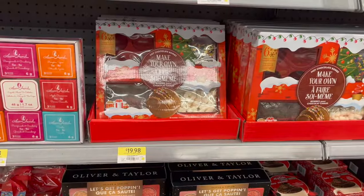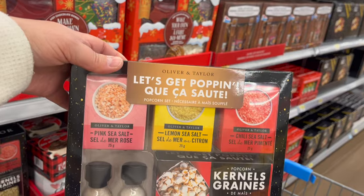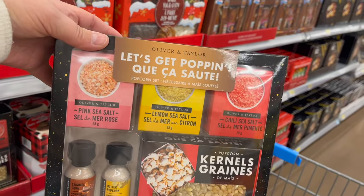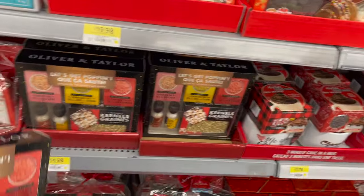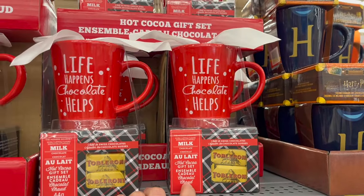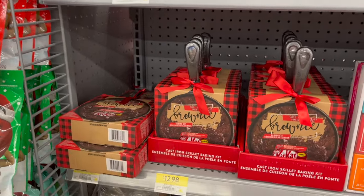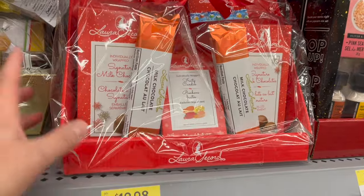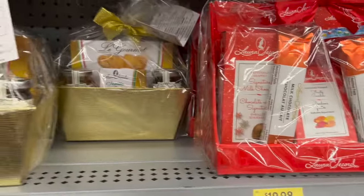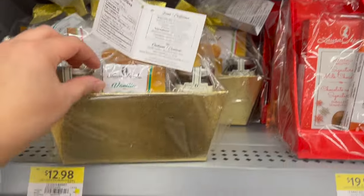Make your own chocolate bomb set — so much fun for $19.98. How cool is this — Oliver and Taylor Let's Get Poppin' popcorn set. If you also pair this with that popcorn maker from Costco, how cool is that, for $14.98. They have a Toblerone gift set for $11.78. This Kit Kat Brownie Cast Iron Skillet Kit for $12.98. Laura Secura Chocolate Box — you get milk chocolate bonbons for $19.98. Or this one where you get cookies, jams, and vanilla flavored tea for $12.98.